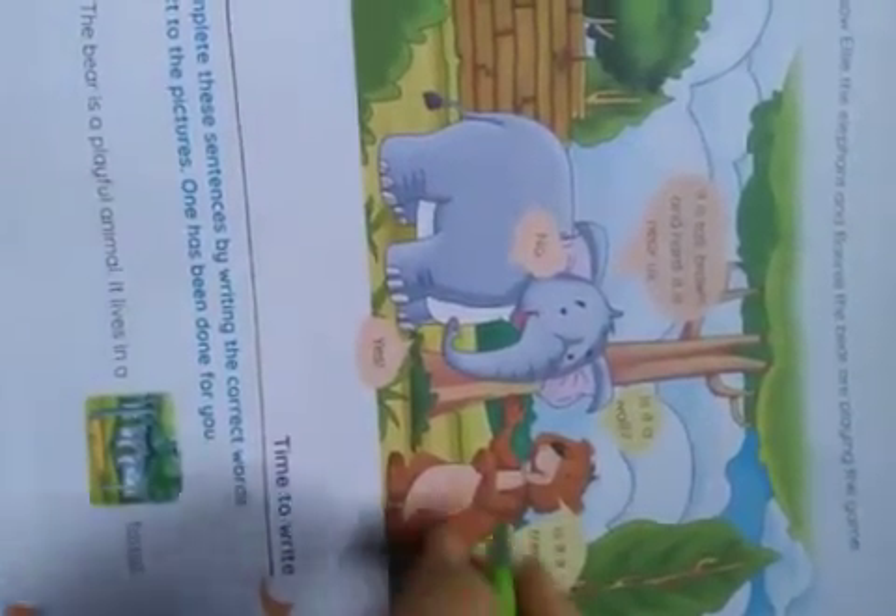Is it a wall? Is it a tree? First, the bear says, is it a wall? No. Then he says, is it a tree? Then Ellie says, yes.